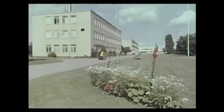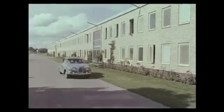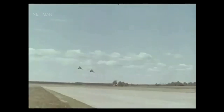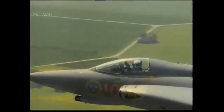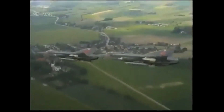The Saab J-35 Draken entered service with the Swedish Air Force in 1960 and served as the country's primary fighter aircraft for several decades. The Draken was also exported to several other countries, including Denmark, Finland, and Austria. The Draken saw combat during the Cold War, although it was never involved in any major conflicts. The aircraft was primarily used for air defense, and its advanced radar and weapon systems made it a formidable opponent for any potential adversaries.